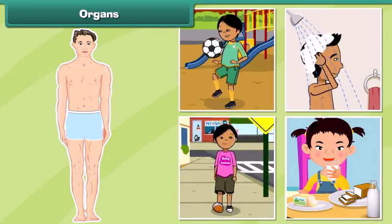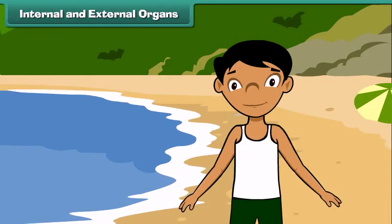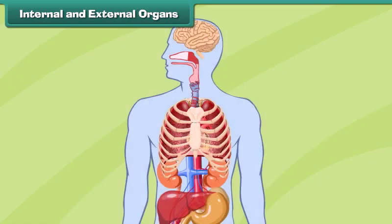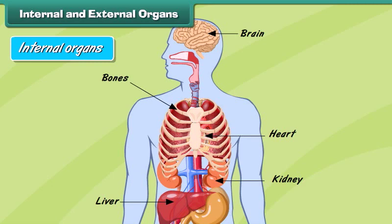Let us learn more about the internal and external organs of the human body. The organs that are located on the exterior of the human body and are visible to the human eye from outside are called external organs. Internal organs include the heart, liver, kidneys, brain, bones, etc. Let us understand how some internal organs function.